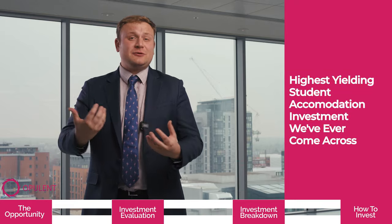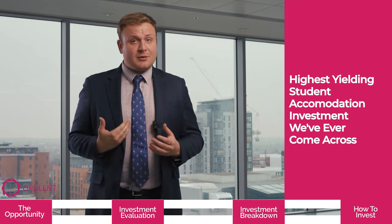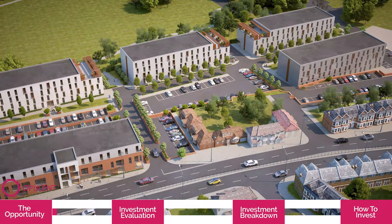Today I'm here to talk to you about one of the most exciting projects that we have, which is actually the highest yielding student accommodation investment that we have ever come across: our One London Road project.